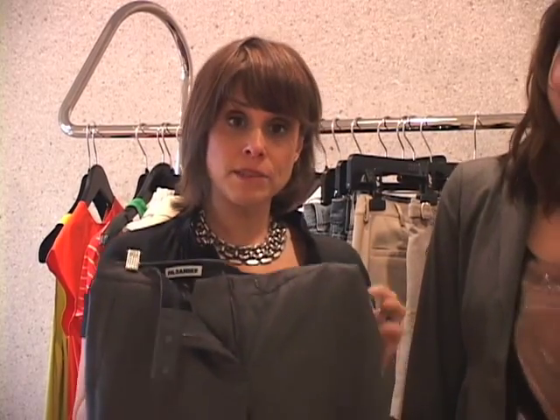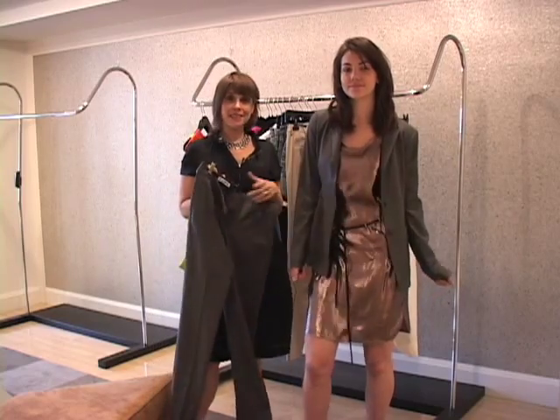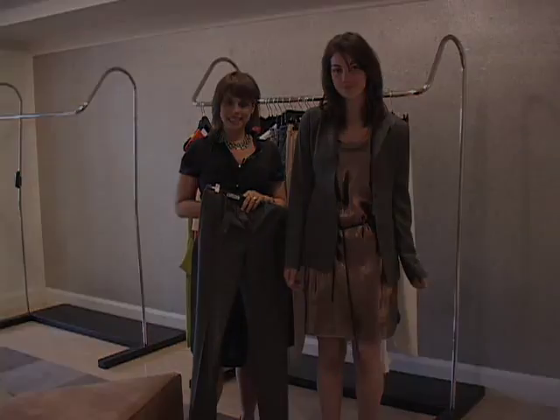Who would have thought that you can take something as basic as this gray suit and move it on to something as sexy and streamlined as this dress? Thanks for watching, and to learn more, please visit us on the web at About.com.